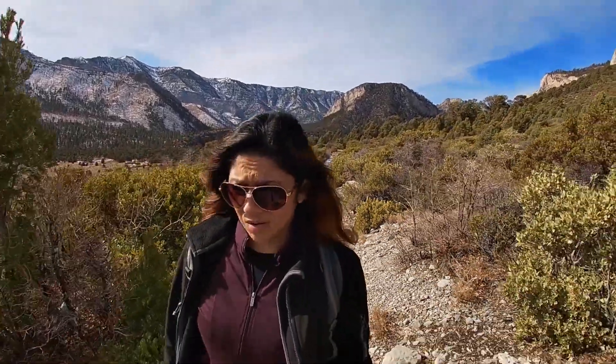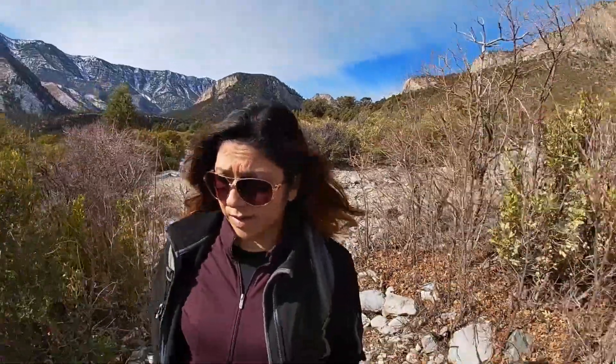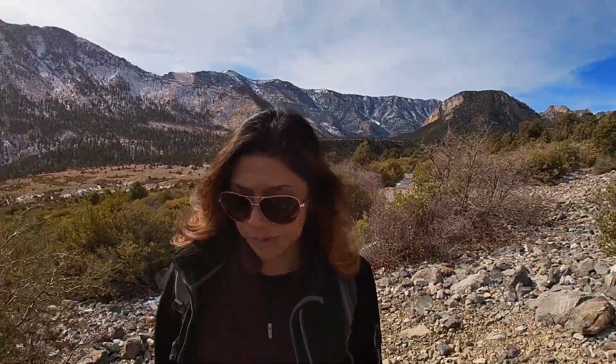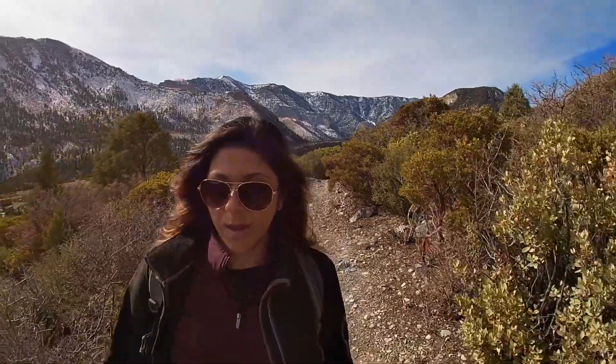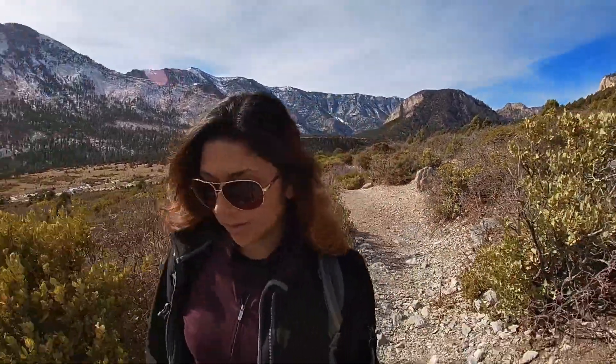This is an easy trail here in Mount Charleston, but there are a lot of different trails with different difficulty levels. If you haven't checked my Nevada playlist, check out some of the moderate trails I've done — Bristlecone Pine, that's a moderate trail at about 6.3 miles. I also have Trail Canyon — that's also a moderate trail with a little bit of elevation, beautiful views, beautiful trail. Check those out — I'll add them in the description box down below as well.